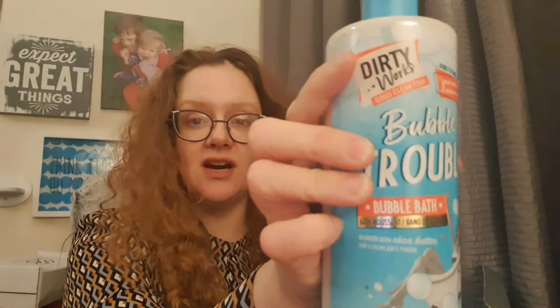I picked another bubble bath — I mentioned last time how impressed I was getting a massive full-size one, so I said I'd pick another. This one is from Dirty Works and it's absolutely gorgeous — it's lavender and chamomile, super relaxing. My kids actually love it, especially for getting my little girl calm before bed. It's a huge 500ml, so I'm really pleased about that.